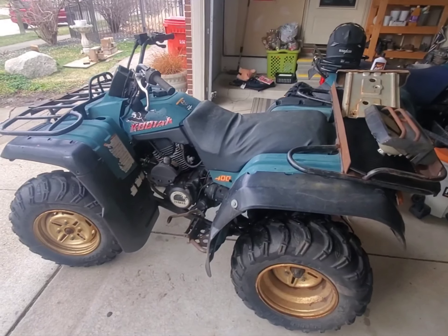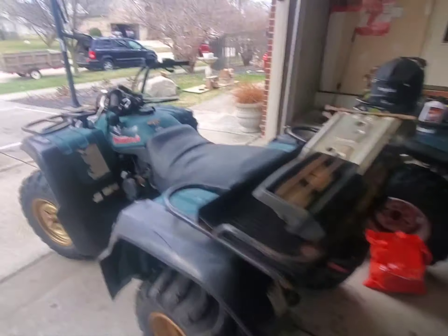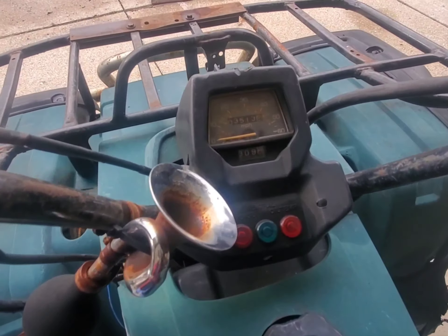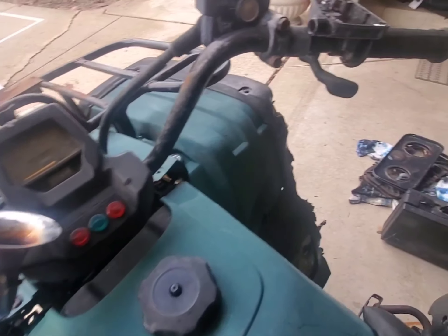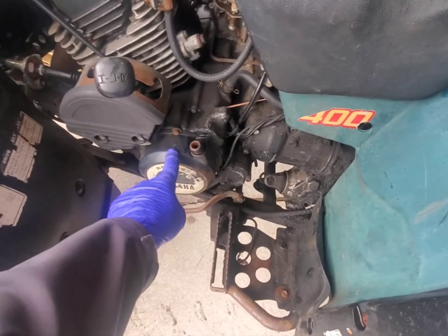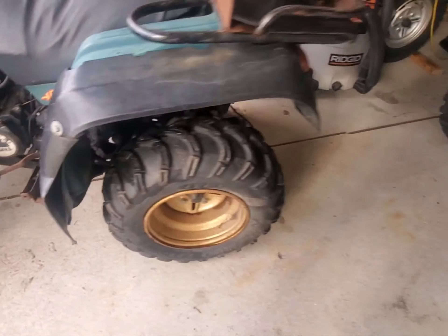We paid two hundred dollars for it just for parts. You can make some decent money selling parts on eBay - some people just want to get this stuff because it's hard to come by. This odometer goes for 80 bucks, these master cylinders go for a decent amount, and the shifter is like a hundred bucks for an original.